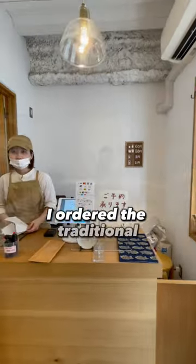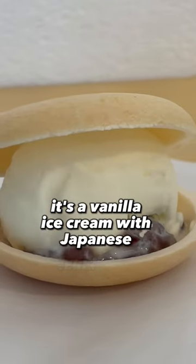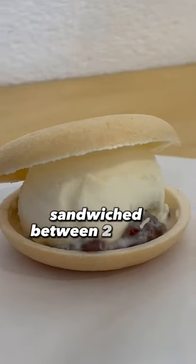I ordered the traditional Ice Monika. It's a vanilla ice cream with Japanese azuki beans sandwiched between two round crispy wafers.